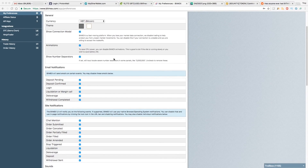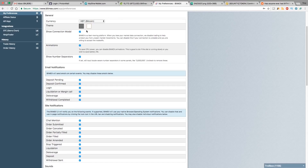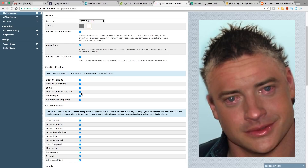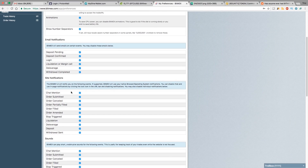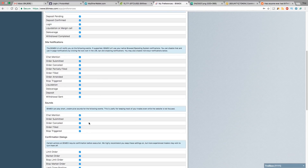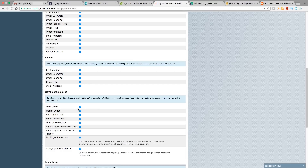Another thing you're going to want to do before you start trading on BitMEX is take a look at the preferences page. There are a lot of great settings here. You can change the theme to a dark theme — I prefer the light theme. You can turn animations off and on if your system is having CPU issues. You can send email notifications on all different types of actions: deposits, confirmations, logins, liquidations. You can set your OS site notifications and add sounds to the different orders.